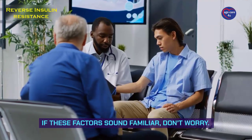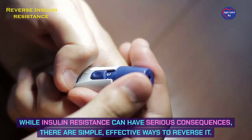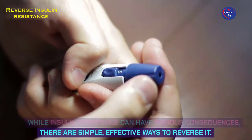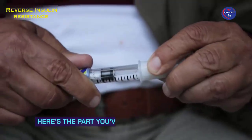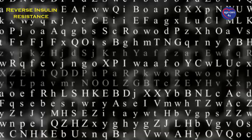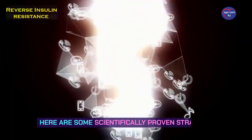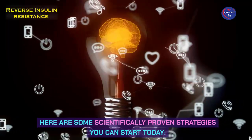If these factors sound familiar, don't worry. While insulin resistance can have serious consequences, there are simple, effective ways to reverse it. Here are some scientifically proven strategies you can start today.